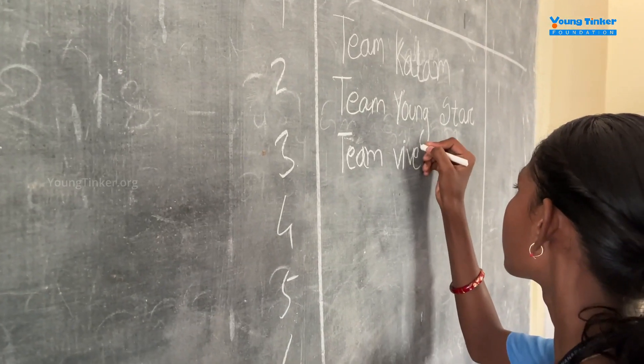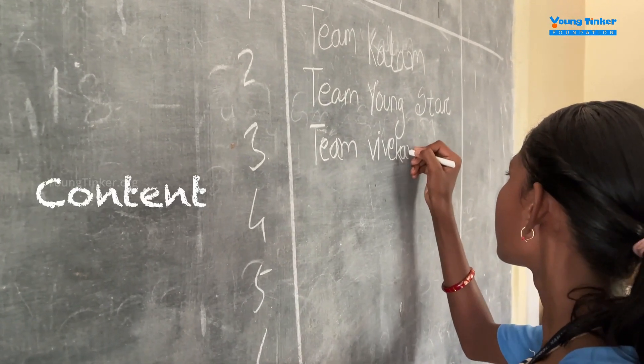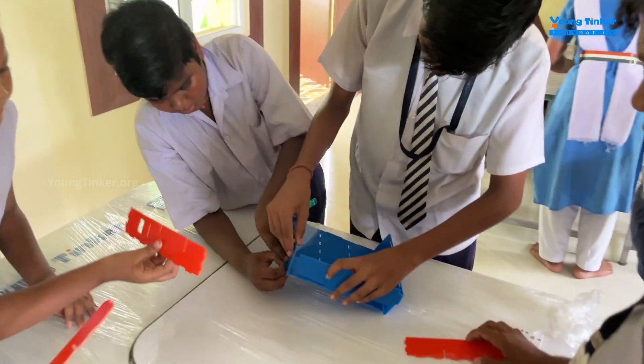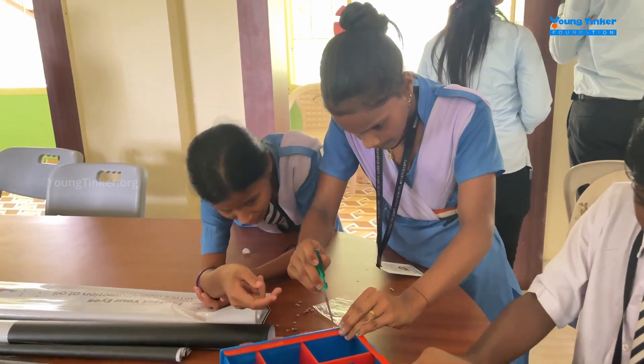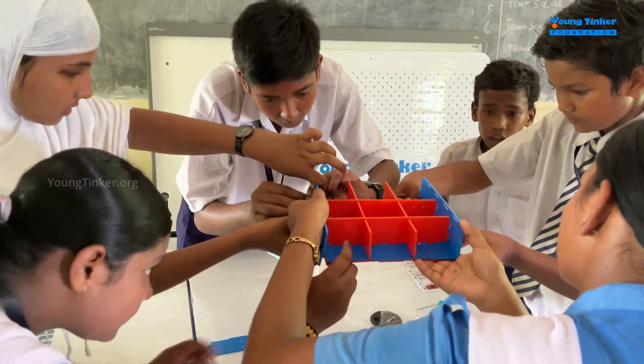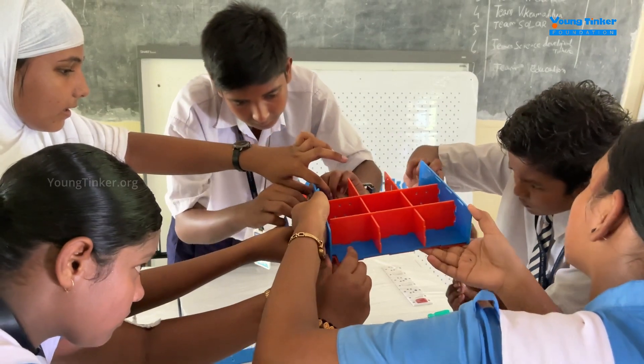Now it's time for the C in ICE, which represents content. Here, students are divided into teams to collaborate on constructing their tinker boxes. From using screwdrivers to independent problem-solving, students take charge and do it all by themselves.